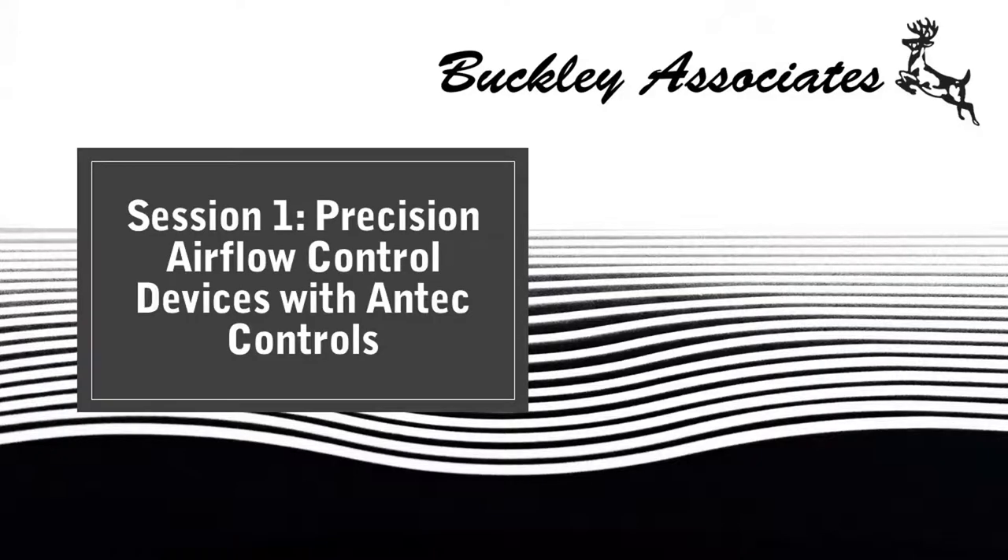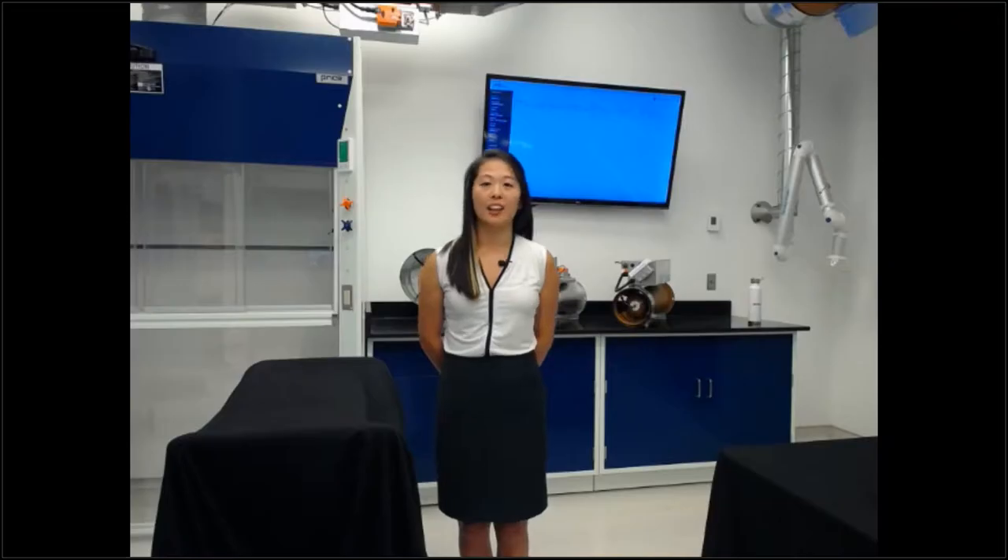Thanks, Dean. My name is Ms. Alina. I am the technical sales engineer here at Antec Controls.